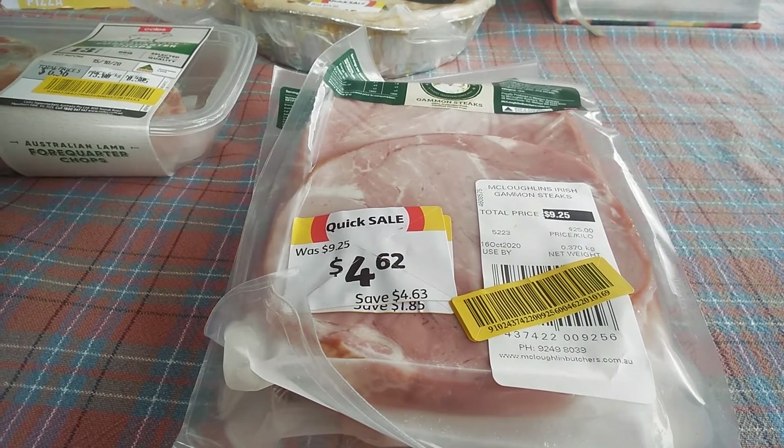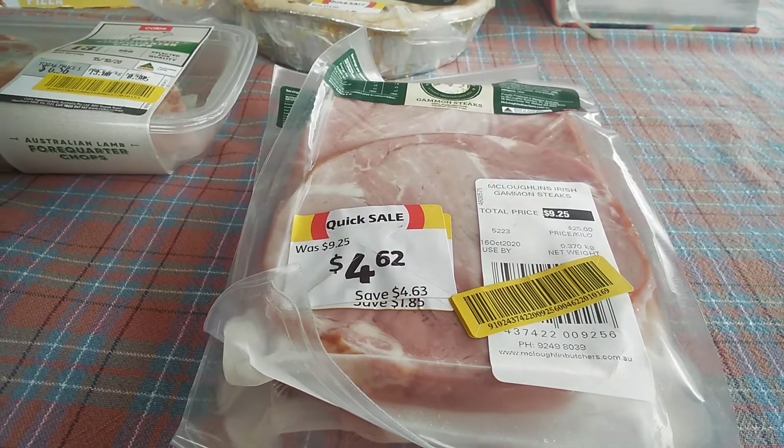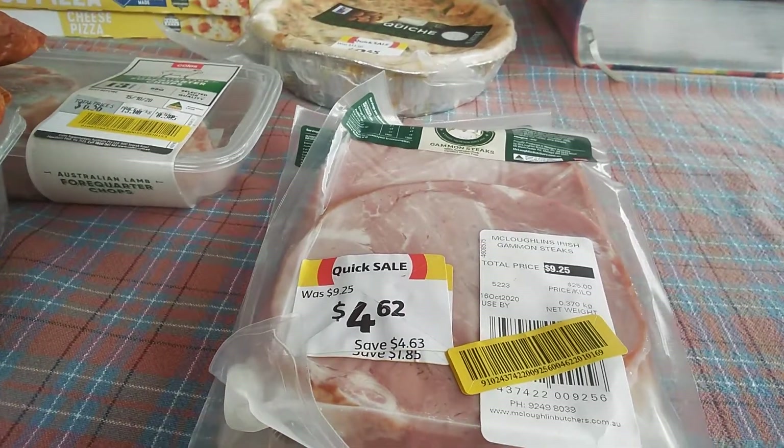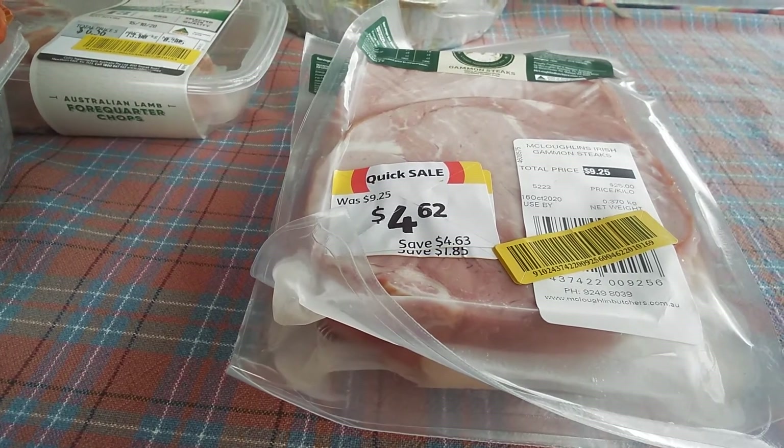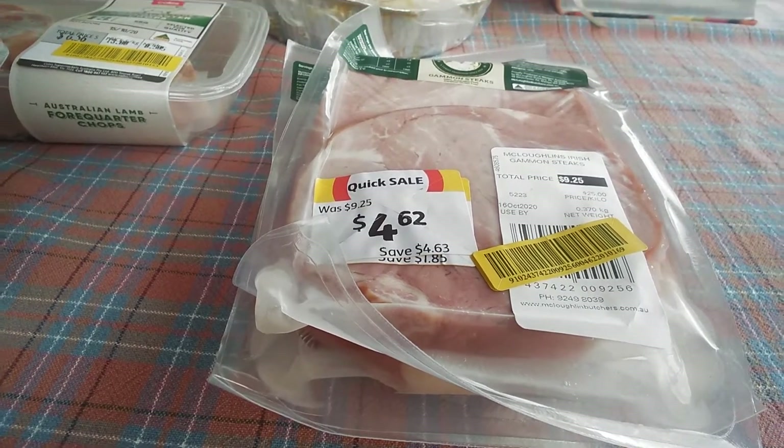Good morning everyone and welcome back to my channel. I went and did a bit of a supermarket crawl this morning looking for some reduced price stuff, so I'm just going to go through what I got.